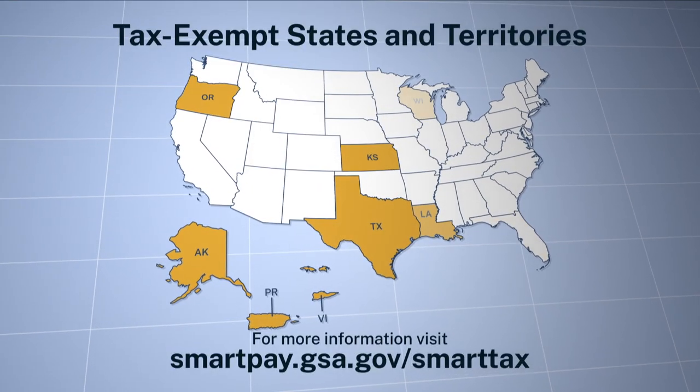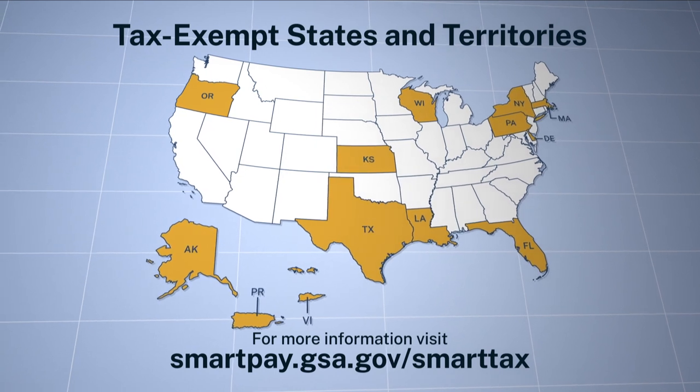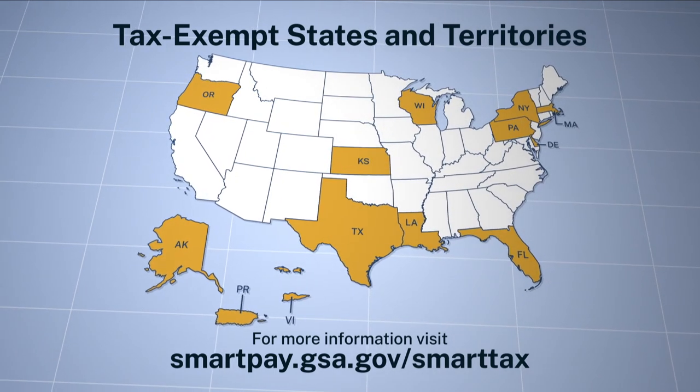If your state exempts government travelers from sales tax, you must provide our travelers with any required forms.